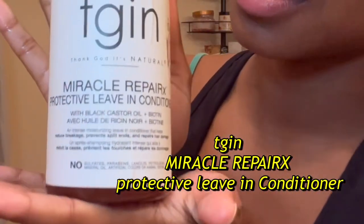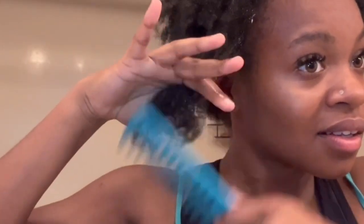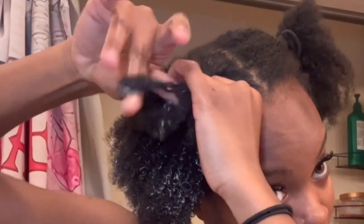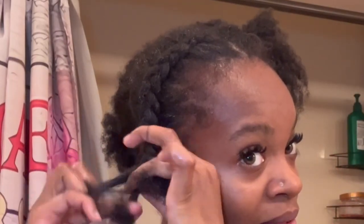I'm going to add this conditioner — it's the Thank God It's Natural Miracle Repair Protective Leave-In Conditioner. I'm massaging that in, and then I'm doing dookie braids to sleep in. I'm going to go ahead and do the rest of my head.